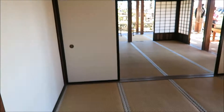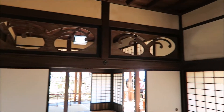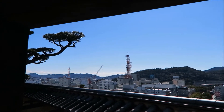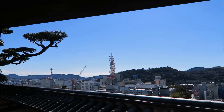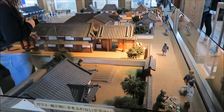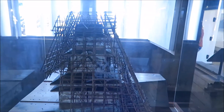Wow, look at this. This is beautiful. Very nice work. Look at me. These are the scale models of the castle.